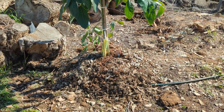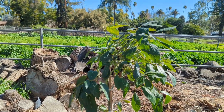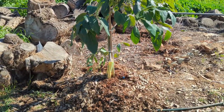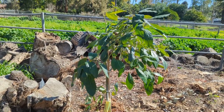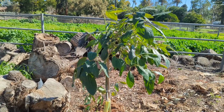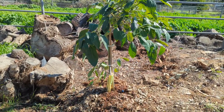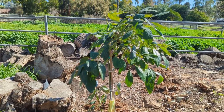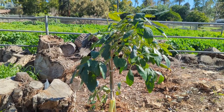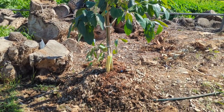Let me show you what else I did yesterday and today. I planted a Carmen avocado here — I got it from Brokaw. I'm documenting what it looks like today, February 9th, 2023, so I'll have video footage of what it looks like right now, and hopefully in a year I'll do another recap.